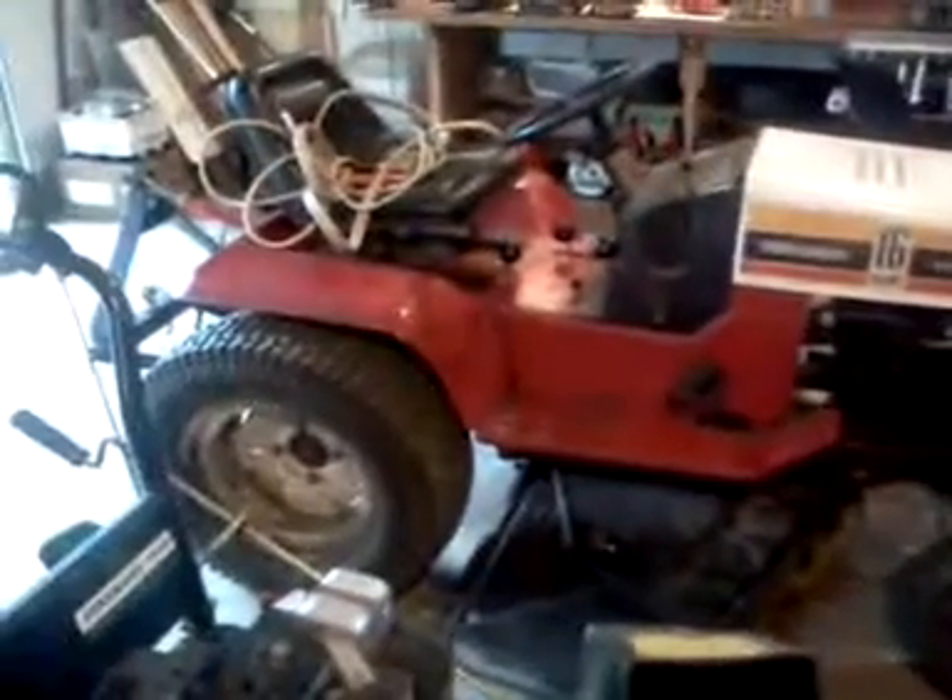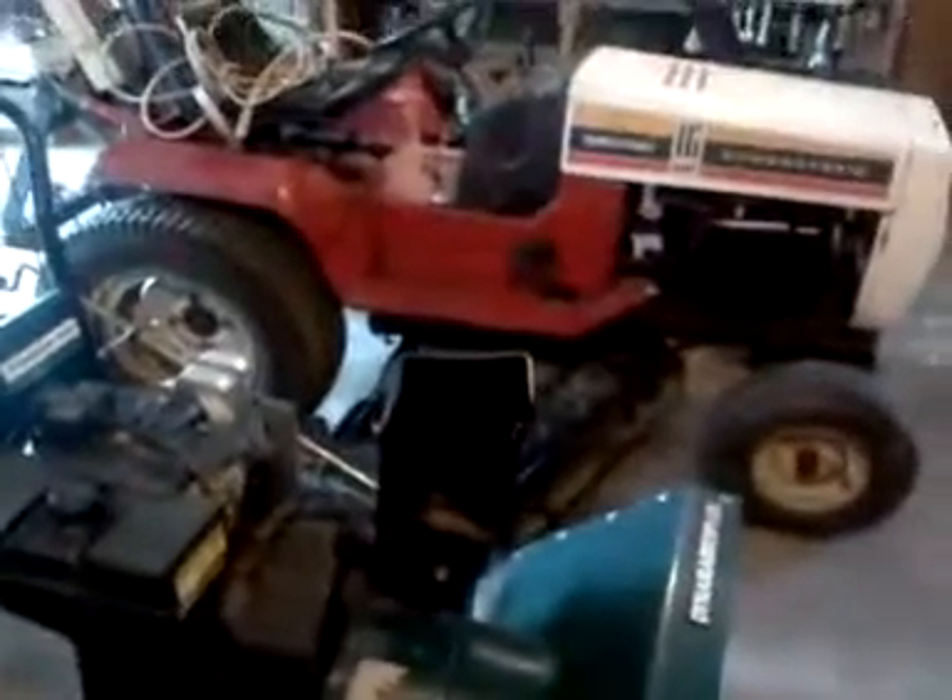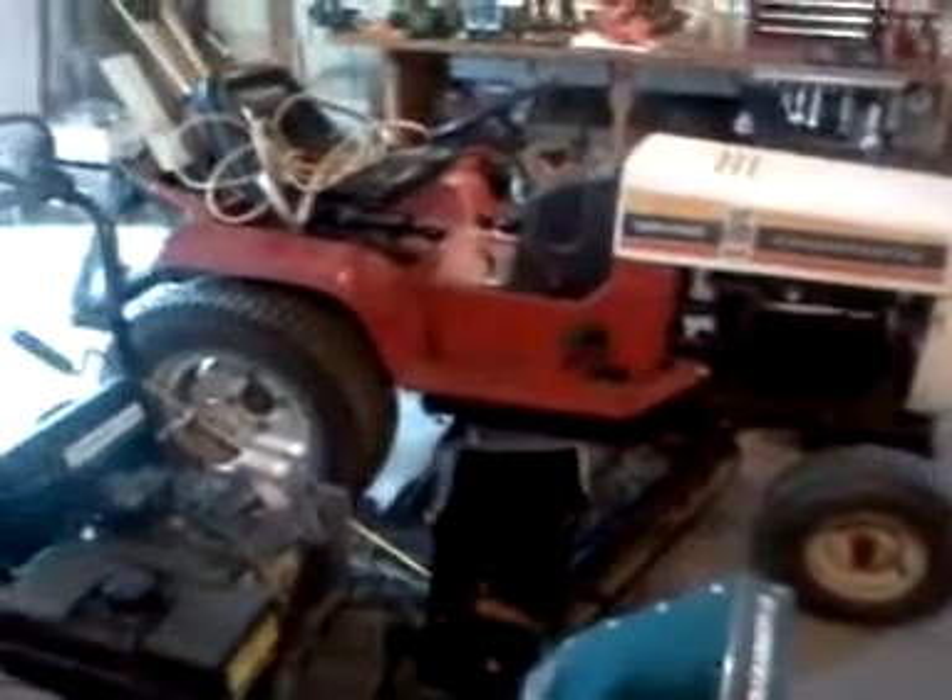And some weed eaters and stuff like that. I'm looking to buy another tractor — I'd like another MTD like this, like the Yardman I got. Just can't beat them. I just like these older tractors. I bought a newer one and sold it after just having it a year. I'm just not real happy with how they're making them nowadays. And then of course I've got my bull ones over here.